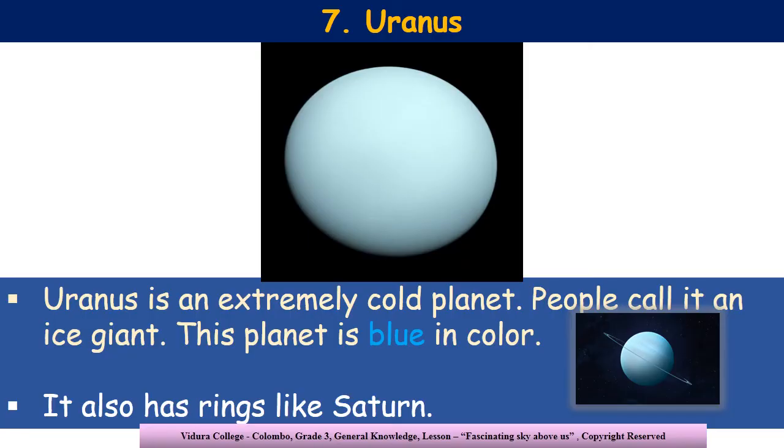Can you see an ice ball here? No darling, it's not an ice ball. It is the seventh planet which is away from the sun, and that is Uranus. It's an extremely cold planet and people call it an ice giant. This planet is blue in color, and it also has a few rings like Saturn.